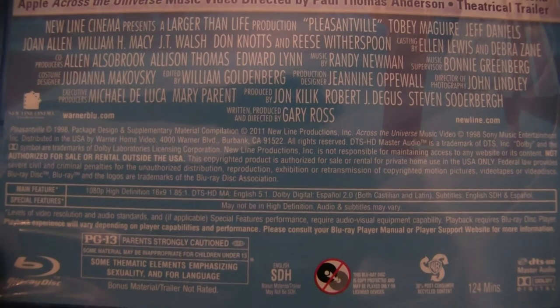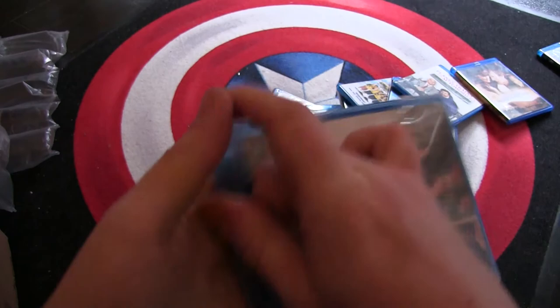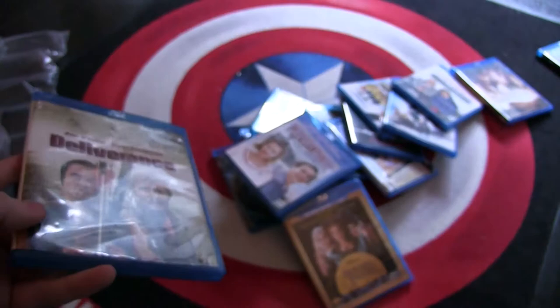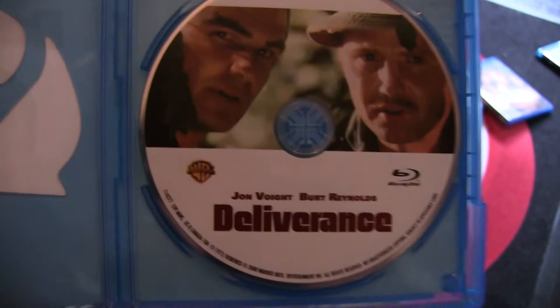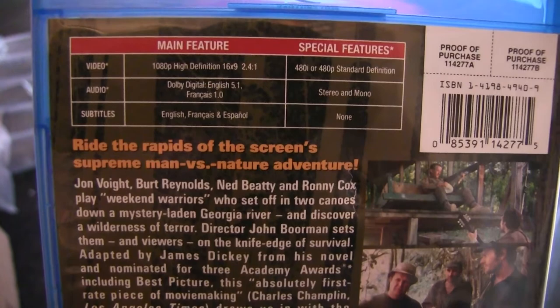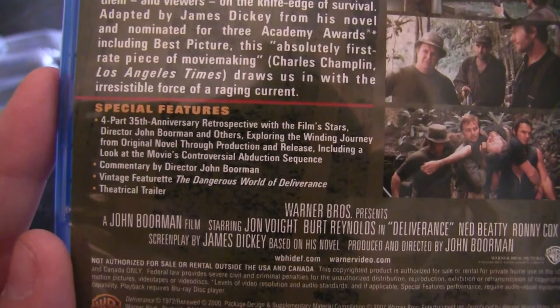And then the last one: Deliverance. There's a newer version of this, but it was about ten dollars more expensive than this one, so I went for this one. All of this together cost me enough money already. It's a 40th Anniversary Edition, so maybe this is effectively the new one — there's a Digibook edition I believe, but if it's the same disc then I don't really mind. Warner Brothers, so it's Region 3.